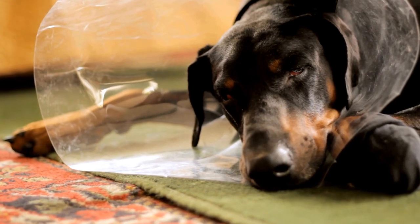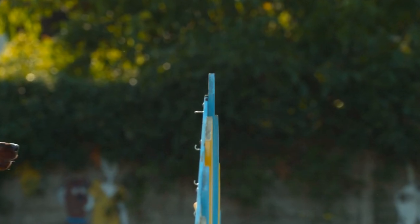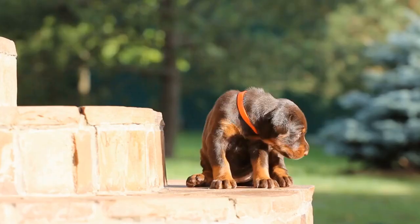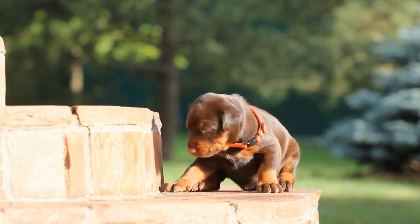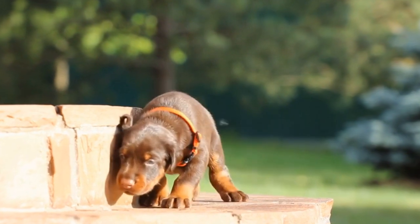Nine: Regular Training Sessions. Consistency is key in nose work training. Regular and consistent training sessions help reinforce your Doberman's skills and maintain their level of proficiency. Aim for short, frequent training sessions, keeping them enjoyable and rewarding for your dog.